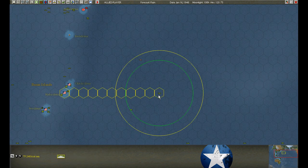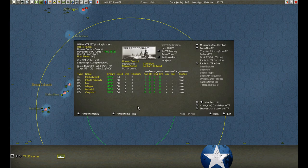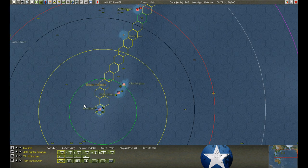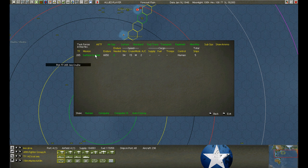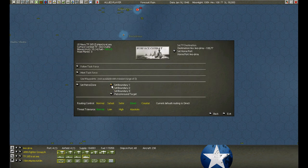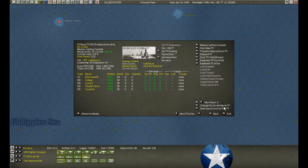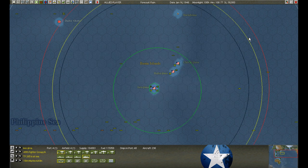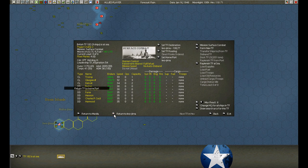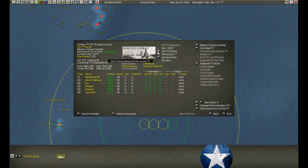We seem to have swept it clean, so we'll leave Marblehead to cover for now. These guys are going to repair. We'll just leave this cruiser squadron here on patrol, just in case. The other cruiser squadron - we encountered the enemy, destroyed him, and now we return victorious. Clean sweep.